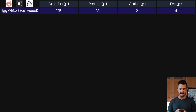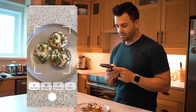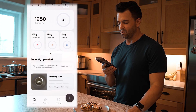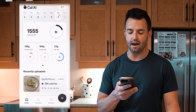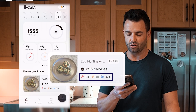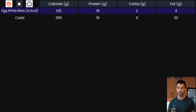We're going to start with Cal AI. Let's log a breakfast meal. It's analyzing, doing its thing. Cal AI estimated this meal at 17 grams of protein, six grams of carbs, and 32 grams of fat. You can manually edit stuff, but I'm not going to do it for now.